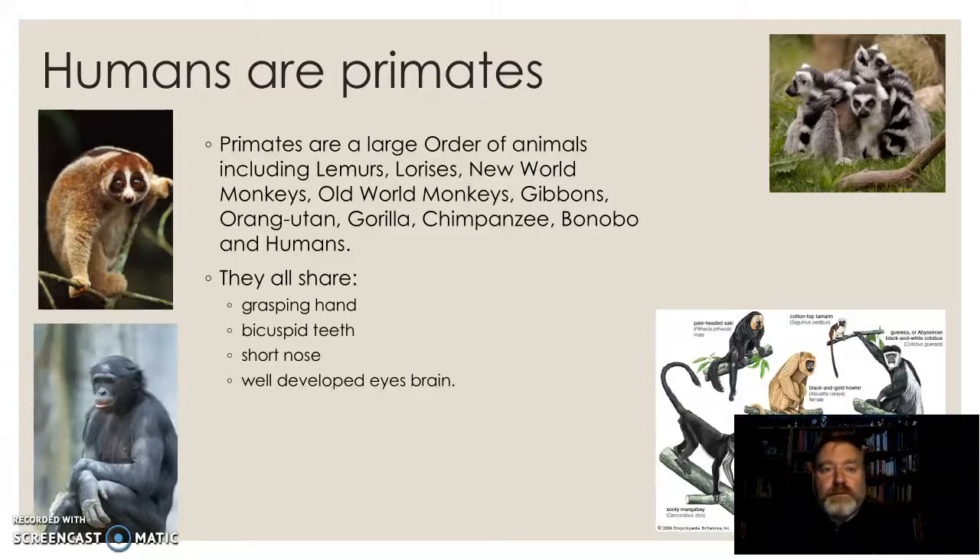What do we share as a group? The primates share a grasping hand — that ability to grab things. We have bicuspid teeth, a short nose, well-developed eyes and brain. So primates are all highly visual animals.